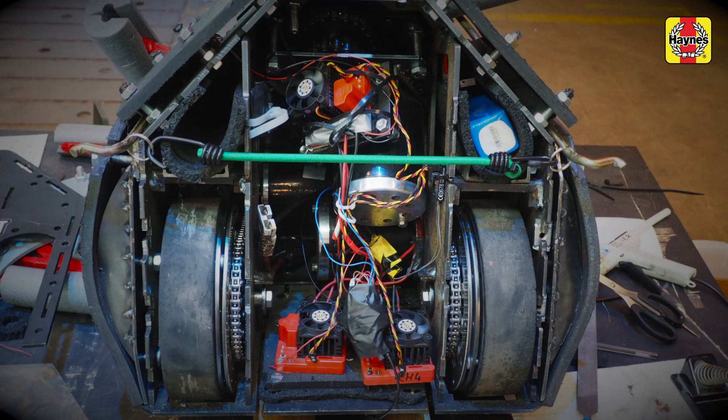I'd say to new robot builders: your first robot will break, but don't worry. Just learn from that and go on and build a better robot that can do damage and do much better.